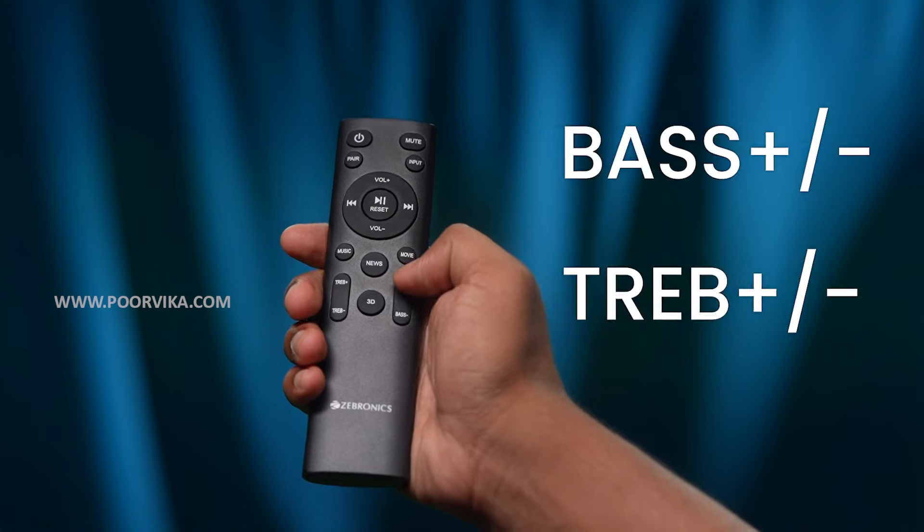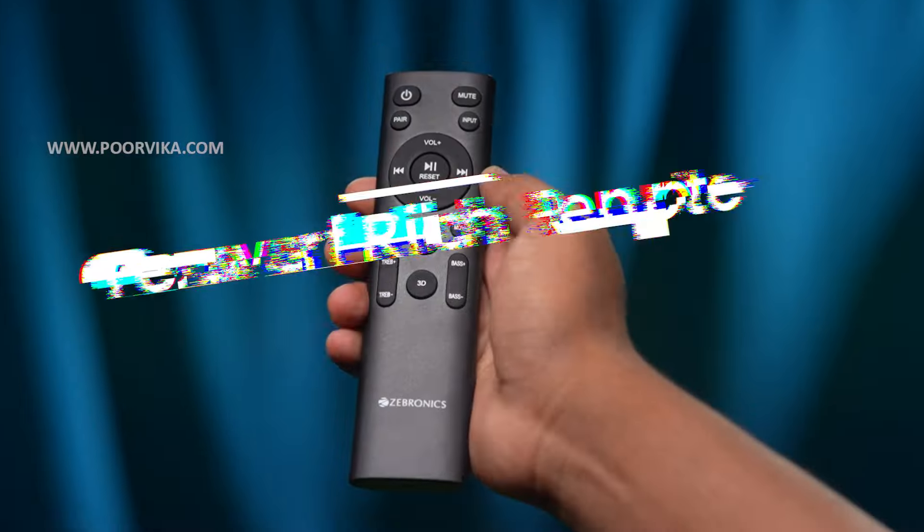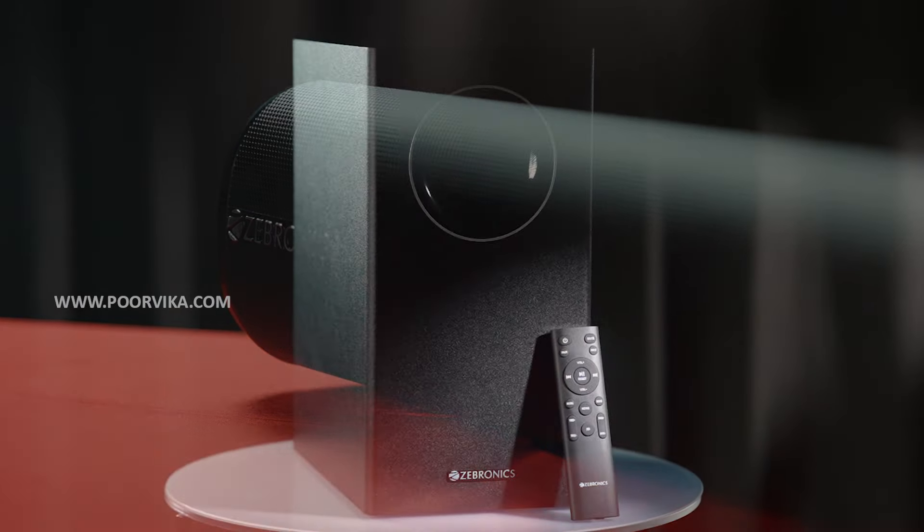If you're not the type who likes preset options, you can easily customise the bass and the treble yourself with controls right on the remote and bring it to your liking. So, to sum it all up, you have amazing sound, amazing performance, amazing build quality and looks at an amazing price.